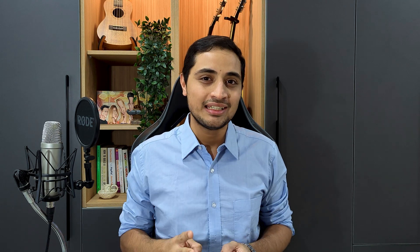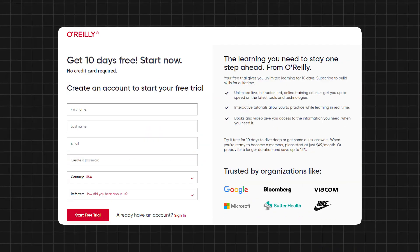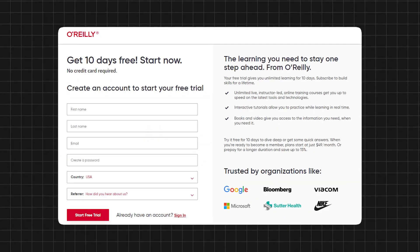Finally, book three is Product Management for AI. This is comparatively a much smaller book, only about 60 pages, but it's an excellent place to get started. Tech books published by O'Reilly are known to be simplistic and to the point, and you can even get this book for free as part of a free trial on the O'Reilly website.